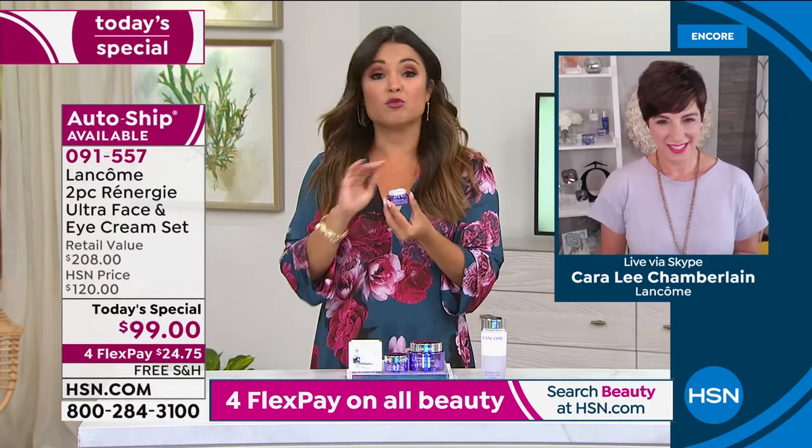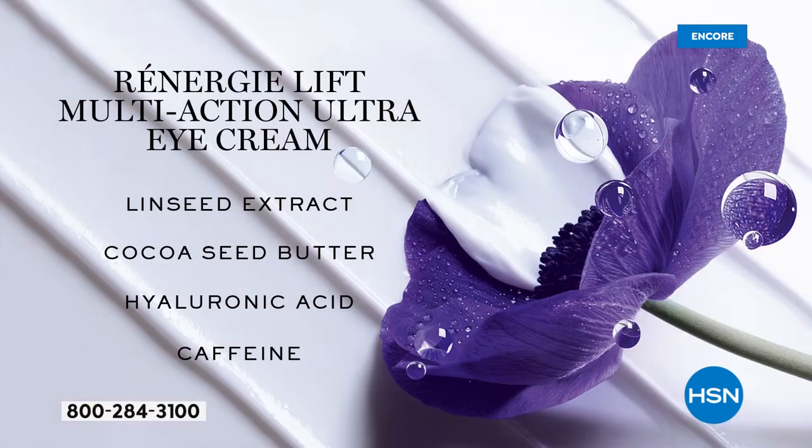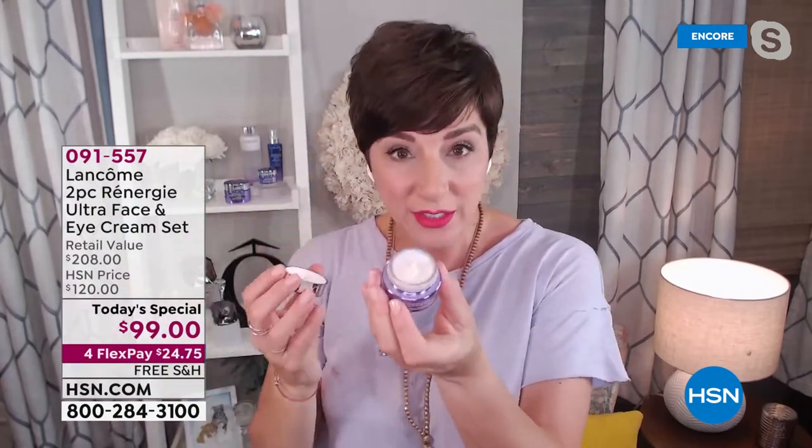With the eye cream being brand new, the ingredients are what really make it shine. It's a combination of specially chosen ingredients: linseed extract known for its anti-aging properties harvested in France, cocoa seed butter that's nurturing and protecting, next-generation hyaluronic acid that gives cushiony smoothness and 24-hour hydration — even if you shower or go to the gym, you're still hydrated — and caffeine, which revives the eye contour and visibly reduces the appearance of dark circles.